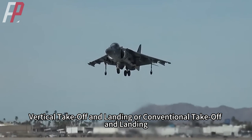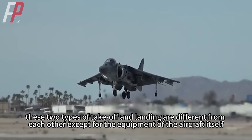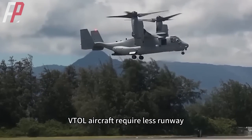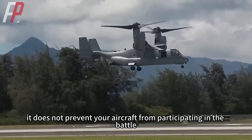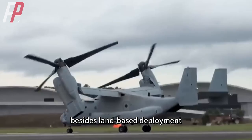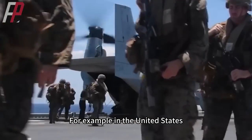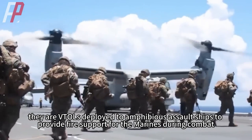Vertical takeoff and landing versus conventional takeoff and landing differ primarily in runway requirements. VTOL aircraft require less runway, so even if an airfield is destroyed by enemy strikes in wartime, it does not prevent aircraft from participating in battle. VTOL aircraft are commonly deployed on land, or aboard large amphibious assault ships or light aircraft carriers, providing fire support for Marines during combat.